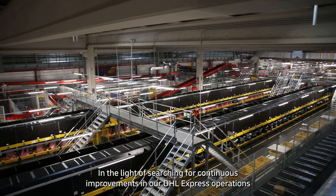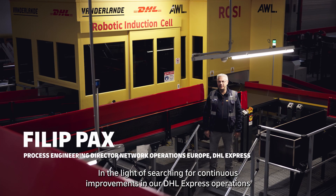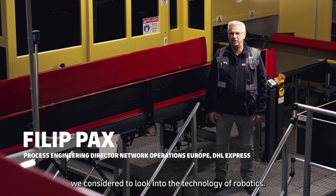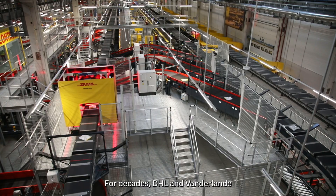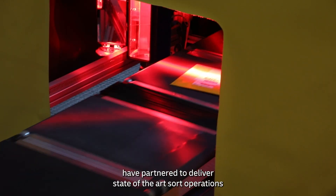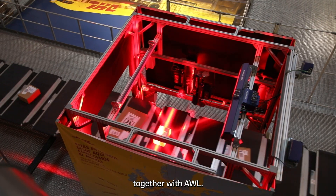In the light of searching for continuous improvements in our DHL Express operations, we considered to look into the technology of robotics. For decades, DHL and Van der Lande have partnered to deliver state-of-the-art sort operations together with AWL.